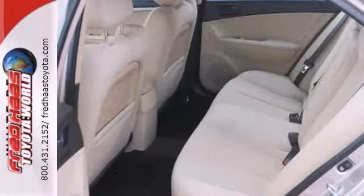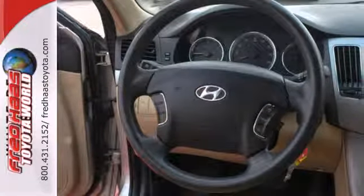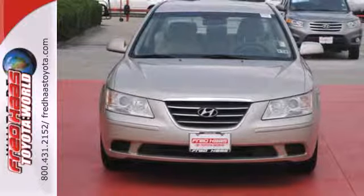Driving enthusiasts hail the sensational Sonata for its supreme luxury and comfort at an affordable price. See it for yourself today when you take it for a test drive.